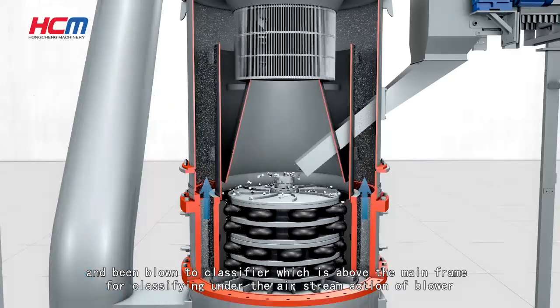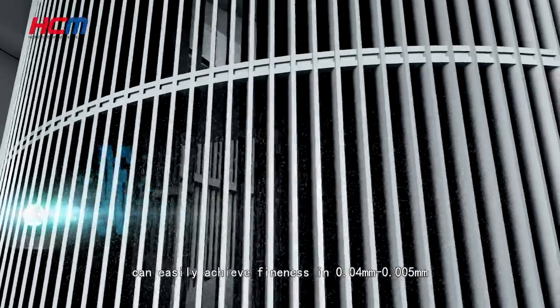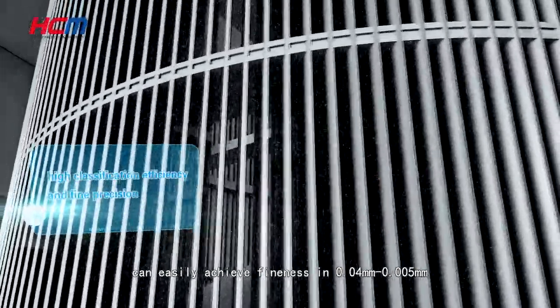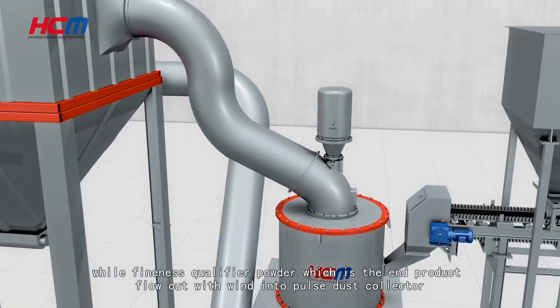Under the airstream action of the blower, the force turbine classifying system produces uniform and fine particle sizes, easily achieving fineness from 0.04 mm to 0.005 mm. Coarse powder falls back into the mainframe for re-grinding.